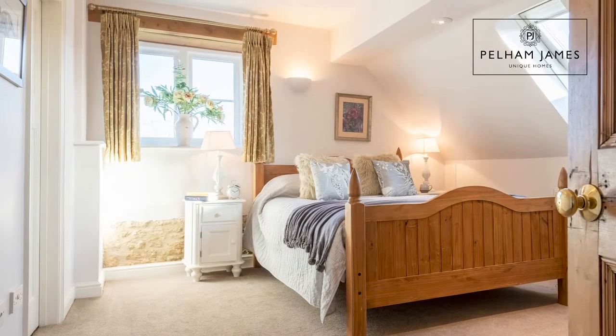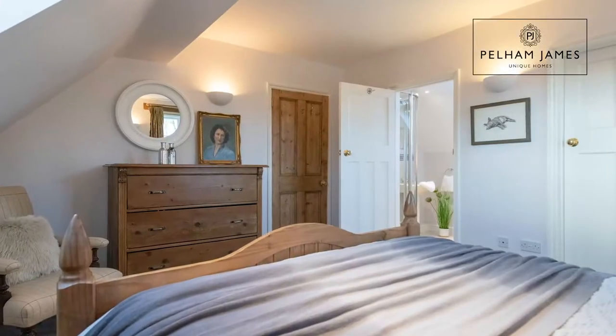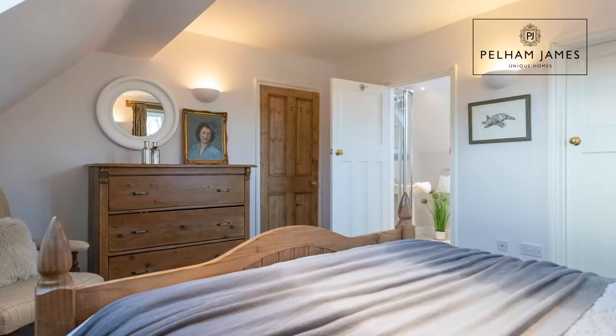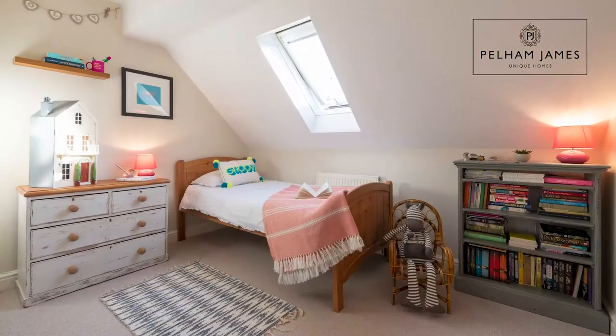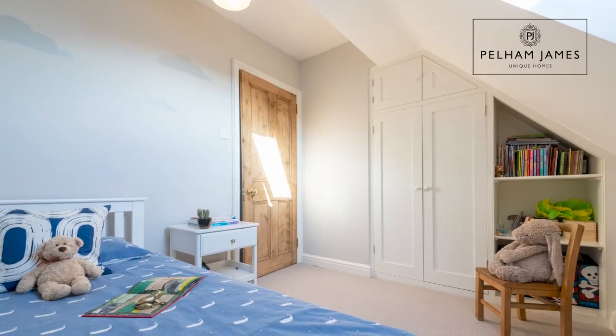At the top of the stairs and turning left you'll find this beautiful double bedroom with exposed beams and exposed stonework wall. This room also has a large walk-in wardrobe and its own ensuite shower room. Along the landing you'll find two single bedrooms, each with fitted wardrobes.